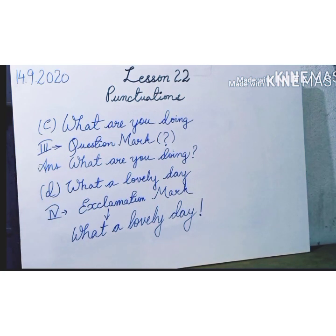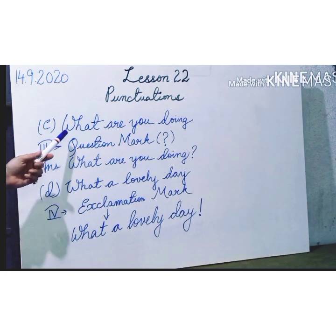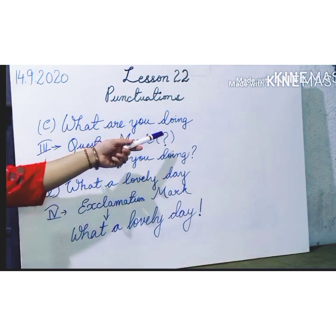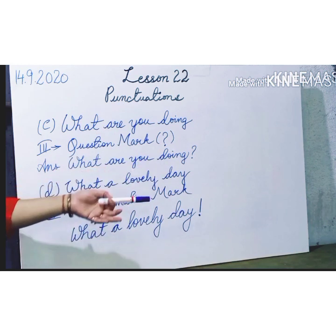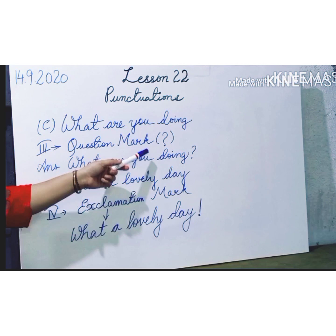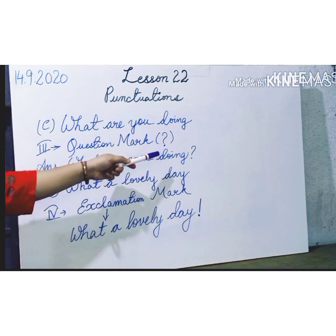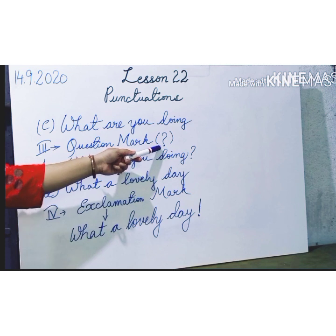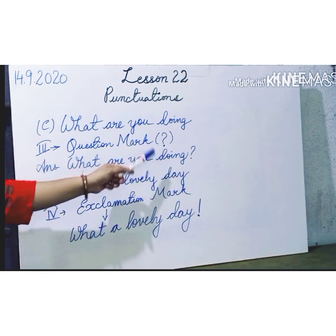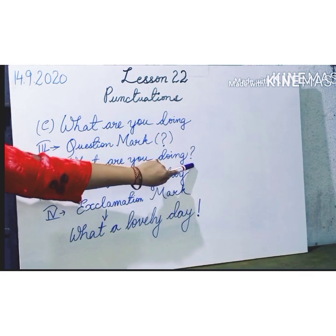Punctuation also includes the usage of the question mark and exclamation mark. Let us see one by one. Let's see this sentence: What are you doing? It is asking a question or you are questioning somebody. But something is missing — that is the symbol, the question mark. Whenever you write a question, at the end you have to put a question mark, and the sentence becomes complete: What are you doing?